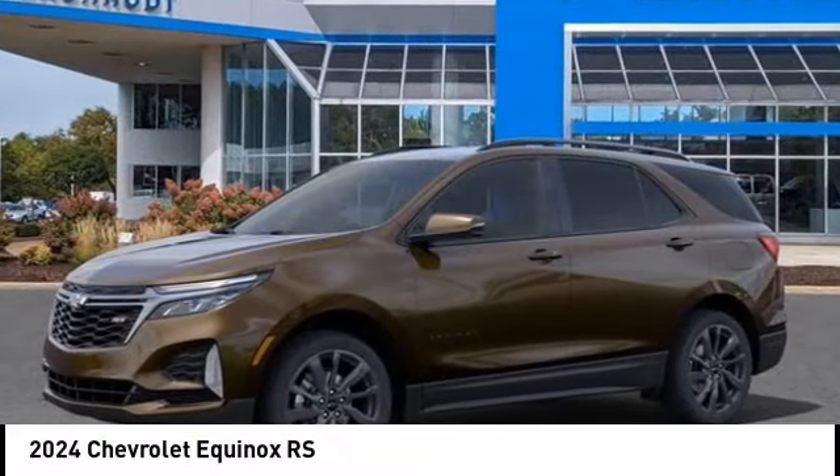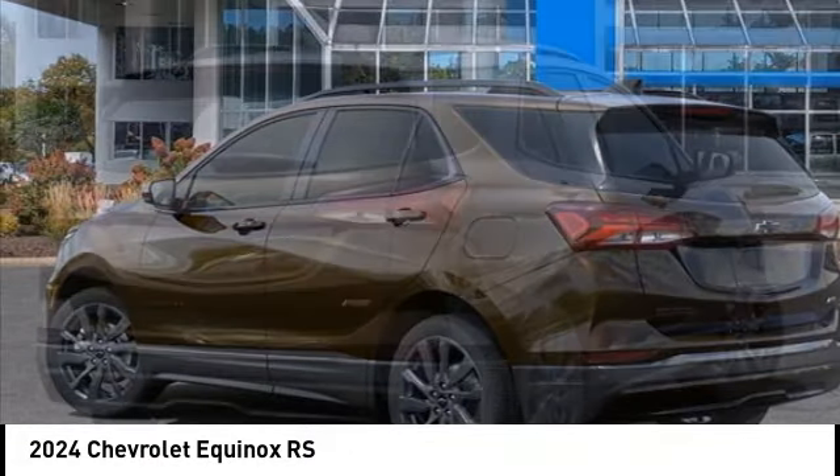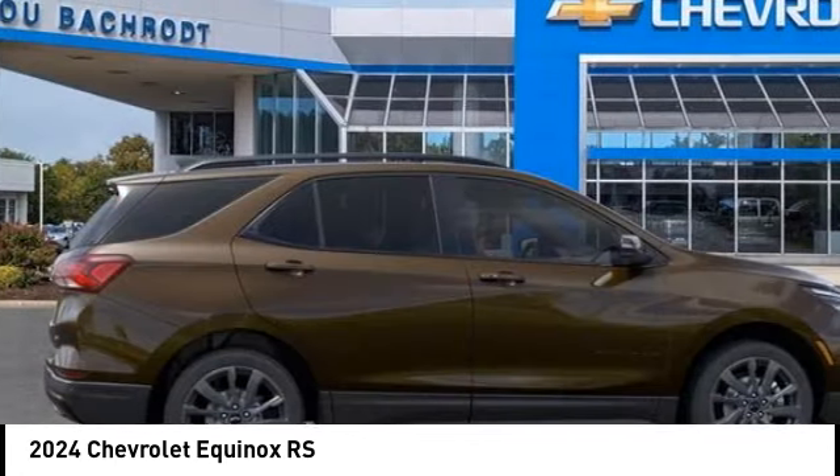Stop by and take a look at the 2024 Equinox. Fuel efficiency, safety, and value equals the Chevy Equinox.